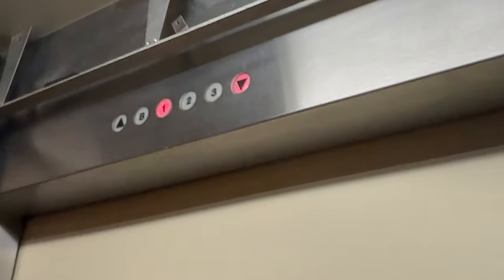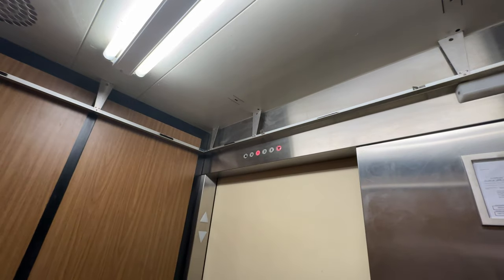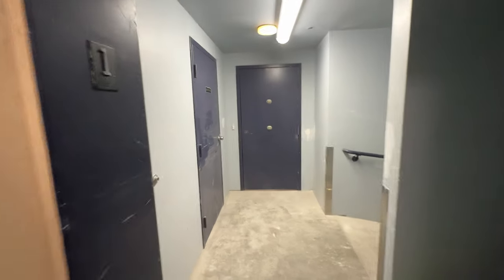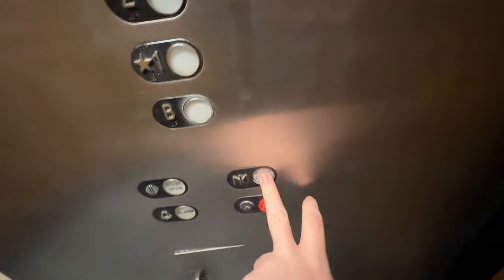Three. Service corridor. This button's quite worn out.